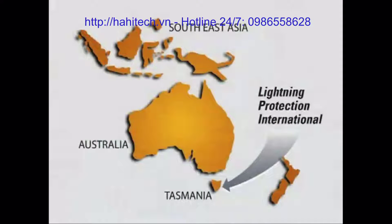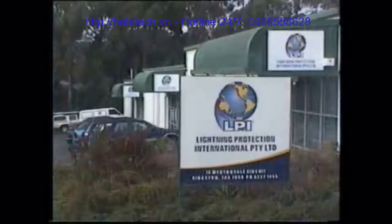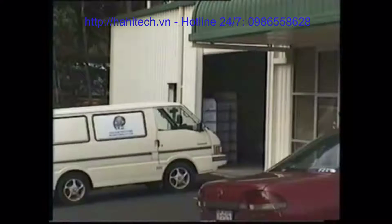LPI's head office and manufacturing facility is located in the Australian Island State of Tasmania. LPI's facility is located at the base of Mount Wellington, which sits high above the surrounding city.